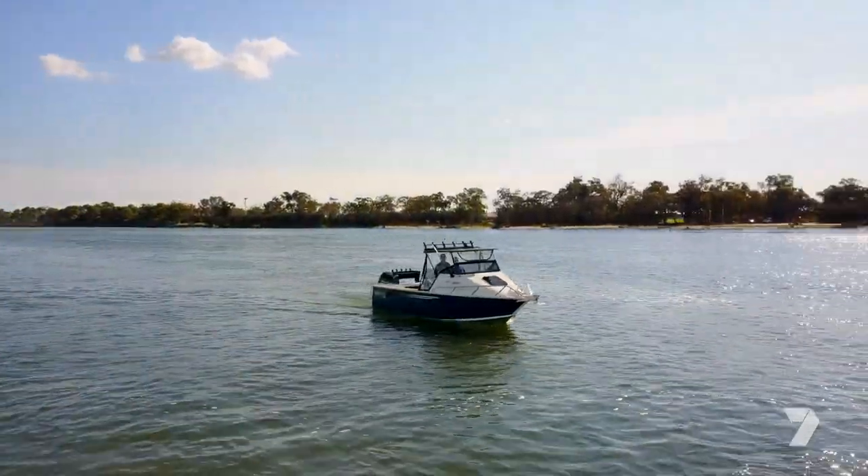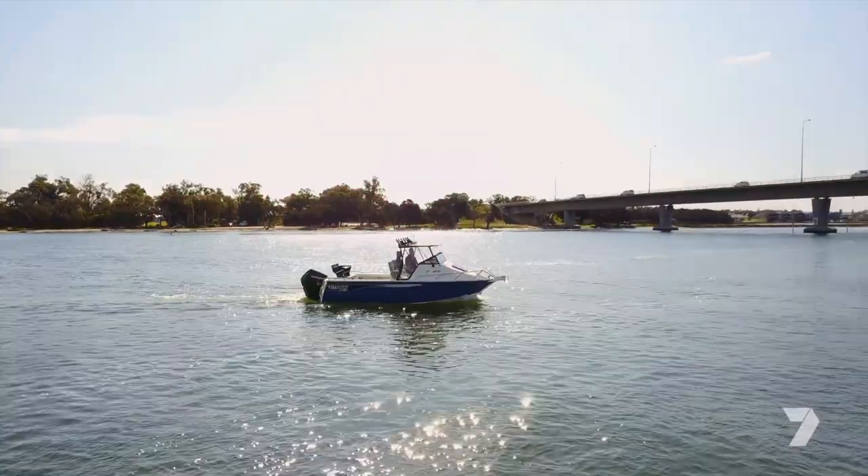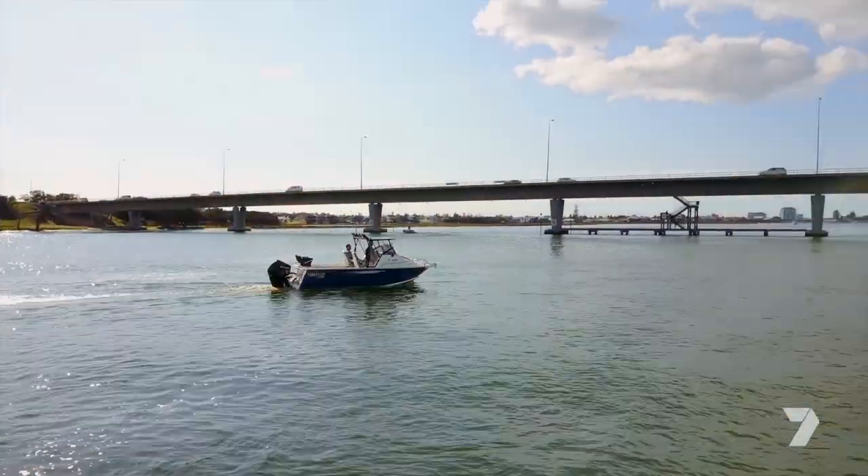Prices for the Yellowfin plate boats range from around the mid 70s to the early $90,000 mark. And if you want any more information, pop down to the boat show and check out James and Stan at Mandra Outboards.